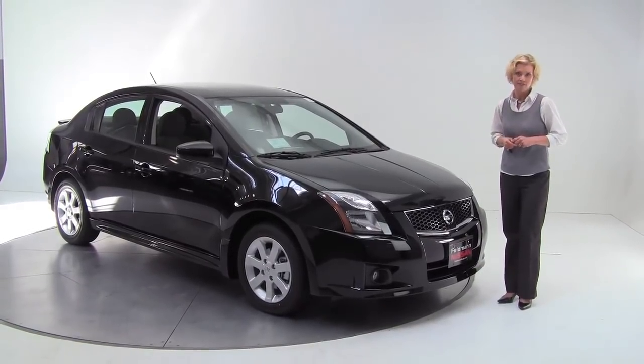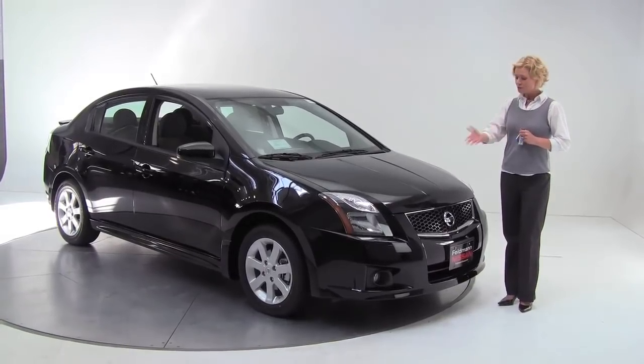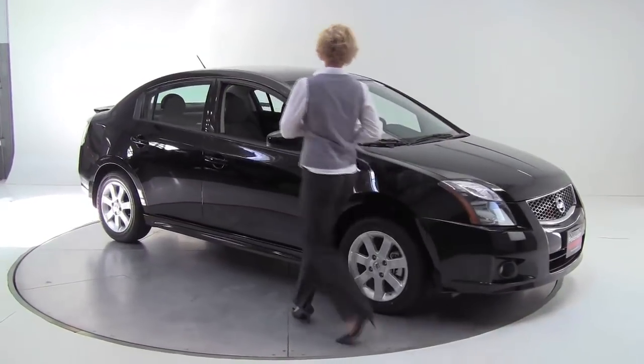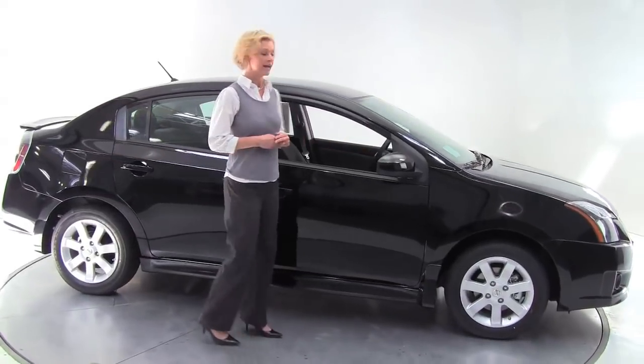The Sentra comes in six trim levels — this is the third. Now I'm going to show you some of the standard features that come on the SR: first being the sporty front grille, fog lights. Also on the SR, standard 16-inch aluminum alloy wheels and power folding outside mirrors.